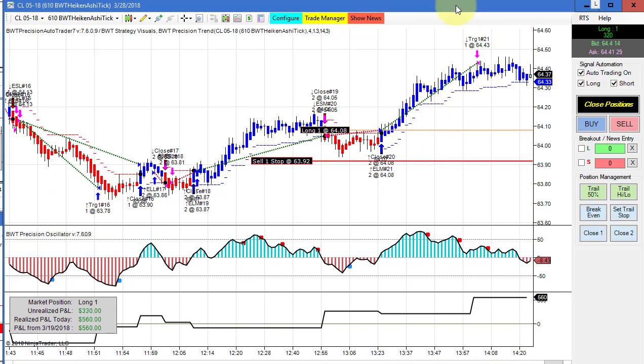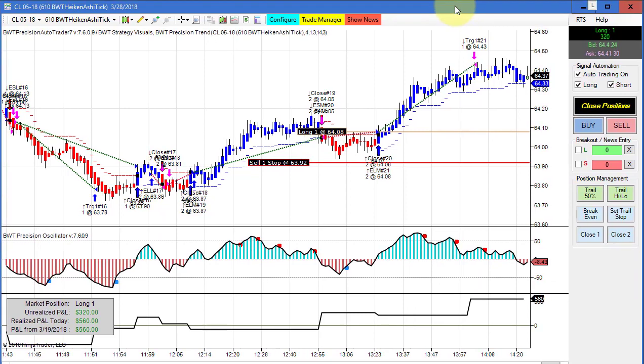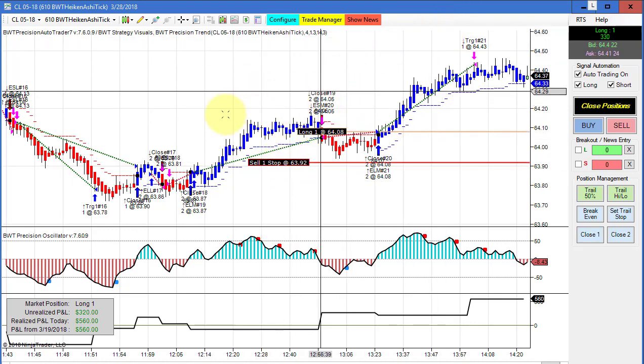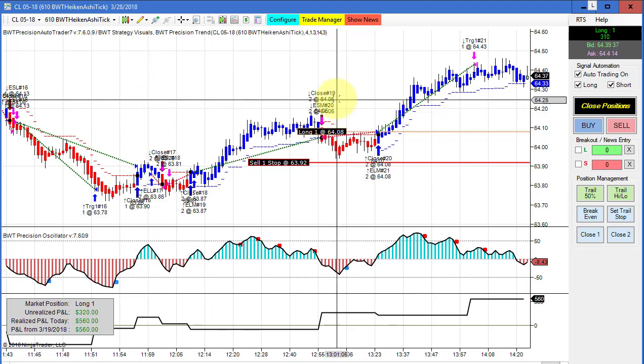This is one of the best days I've seen for the auto trader since inception. Today, just about all of the charts we tracked are showing positive results, so it's probably going to be a long video. First up is the crude on the 610 Heikin Ashi tick chart.